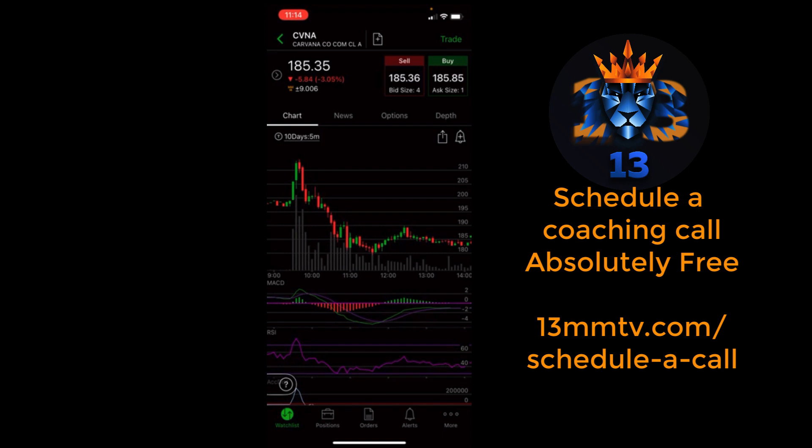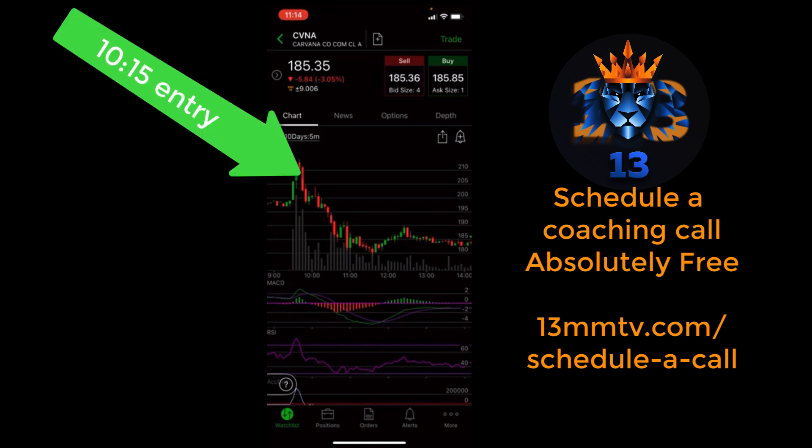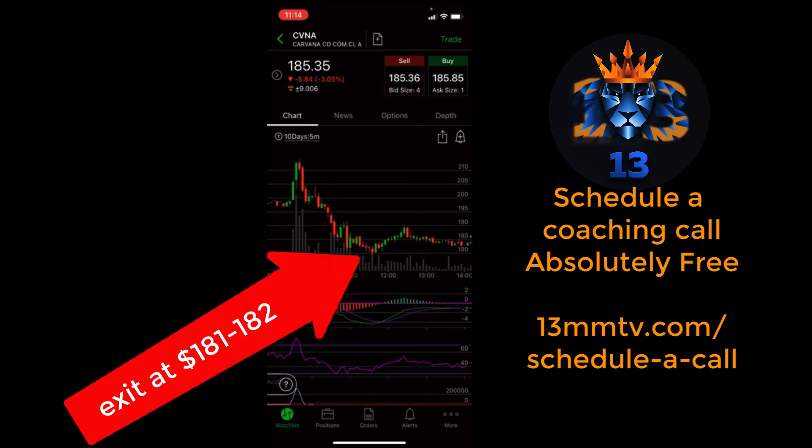Ideally you want to be able to identify that Move 2 formation around 9:45 to 10 o'clock, start buying puts, and then ride the wave all the way down. I got in around 10:15 at around the 200 level — I was a little late to the party — but I ended up getting out between the 182 and 181 levels.